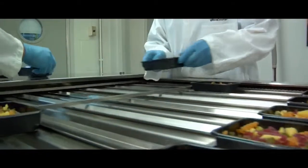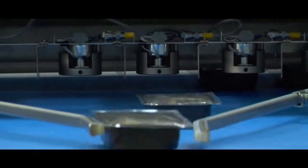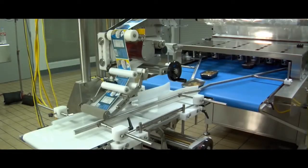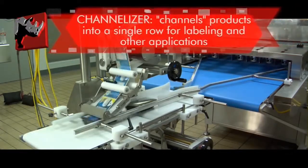Trays are advanced by a stepper motor into the sealing mold, which contains Teflon coated seal plates. After sealing, trays are automatically discharged via a gravity roller conveyor, a belted conveyor, or a belted conveyor with channelizer options. The channelizer converts multiple rows into a single lane for downstream applications including labeling, metal detection and more.